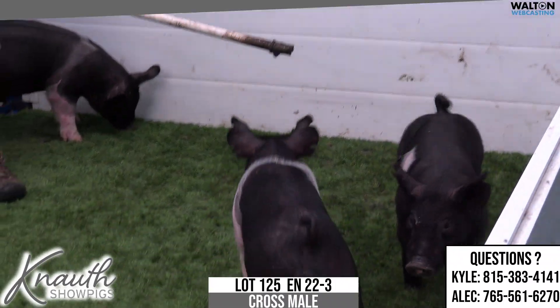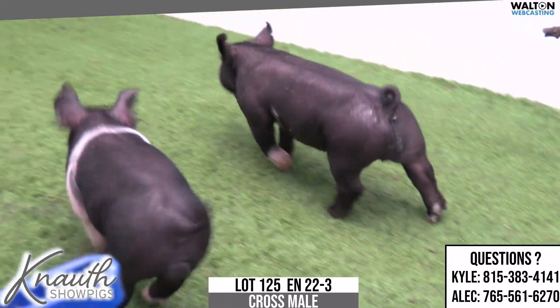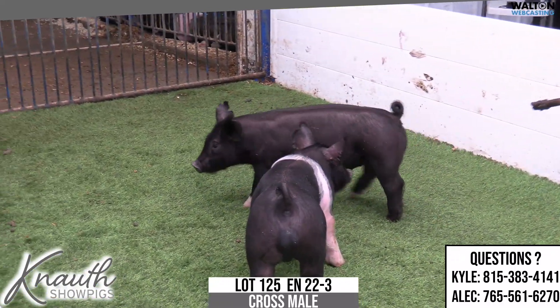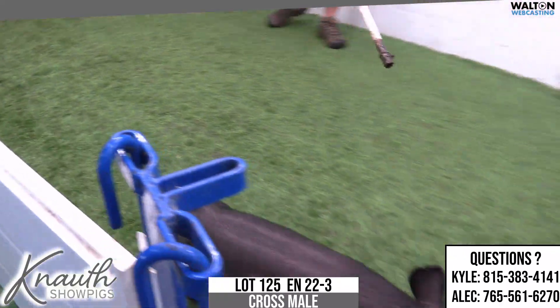Crossbred Male, Lot 125. 22-3 is the Notch Pedigree. Buckle Up on Never Before. Here's another one of these 22-litter males — she had a bunch of pigs. I think she ended up having 16 or so.